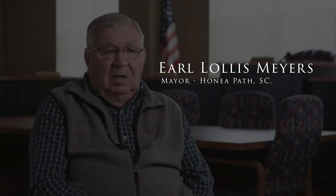My name is Earl Lawless Myers. I'm mayor of Honeypire. I've been mayor since 1997. Our sewer system has been here ever since the town was developed, and they started the sewer system with gravity flow, clay pipe mostly at that time.